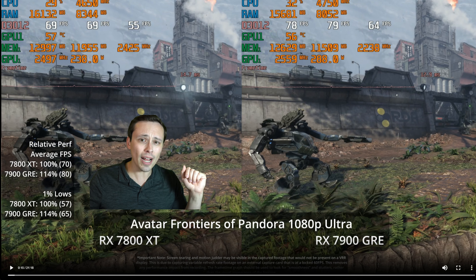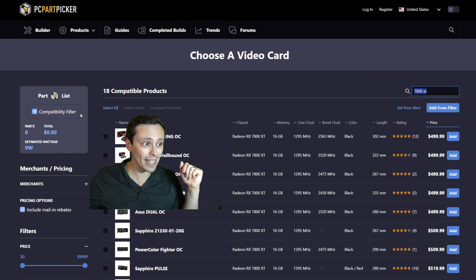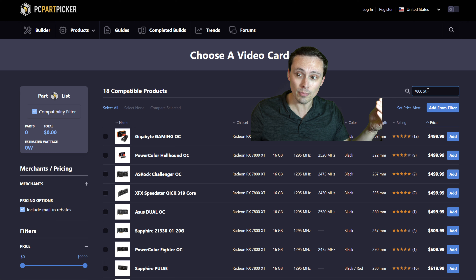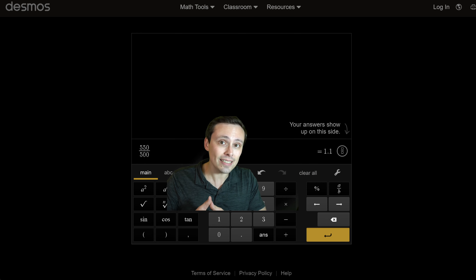Why am I comparing these two graphics cards? At $549, if you're buying an AMD GPU for around $500, these are both worth considering. The 7800 XT is available at its $500 MSRP on a lot of models. So if the 7900 GRE is only $50 more, that's only 10% more money. The question is: does the 7900 GRE deliver at least 10% more performance for even price-to-performance scaling, or more than that?